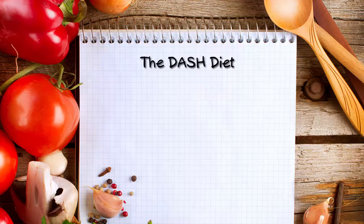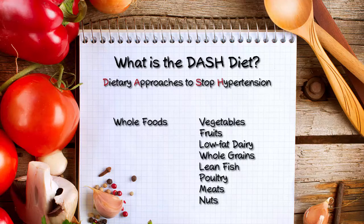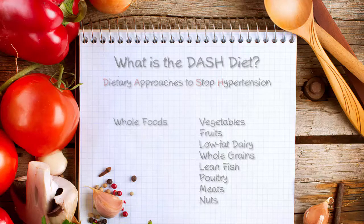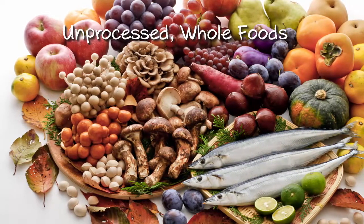The DASH diet has been recommended to significantly reduce blood pressure and improve health for patients with hypertension, obesity, and cardiovascular disease. DASH stands for Dietary Approaches to Stop Hypertension. It is a dietary plan that encourages people to eat a variety of whole foods, with emphasis on vegetables, fruits, low-fat dairy foods, whole grains, and lean fish, poultry, meats, and nuts. The focus of the DASH diet is on consuming unprocessed, whole foods.